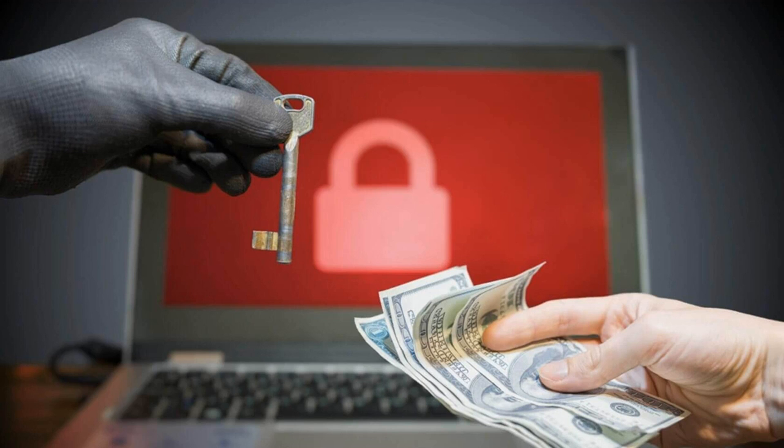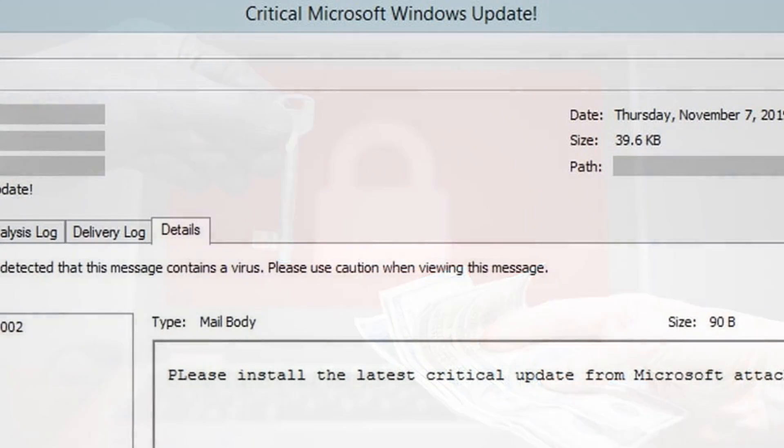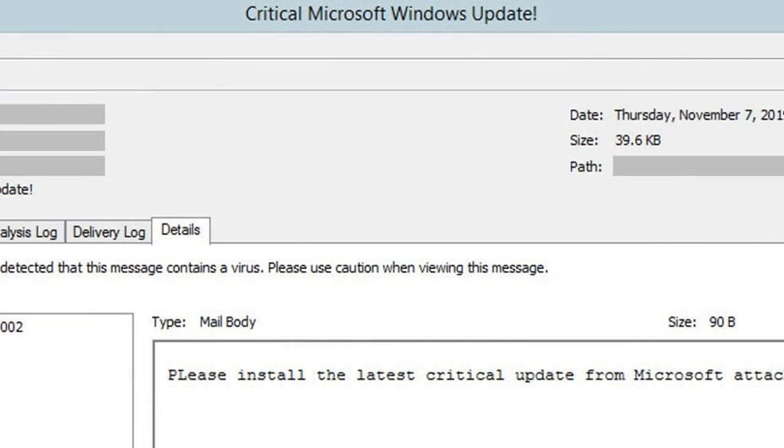Clicking on the file will download another executable, this one called Bitcoin Generator .X from a now-removed GitHub account named MRBTK2020. Like the email attachment, this is .NET compiled malware — the Cyborg ransomware. As with other ransomware, Bitcoin Generator .X encrypts users' files and changes their extension to its own: .777.